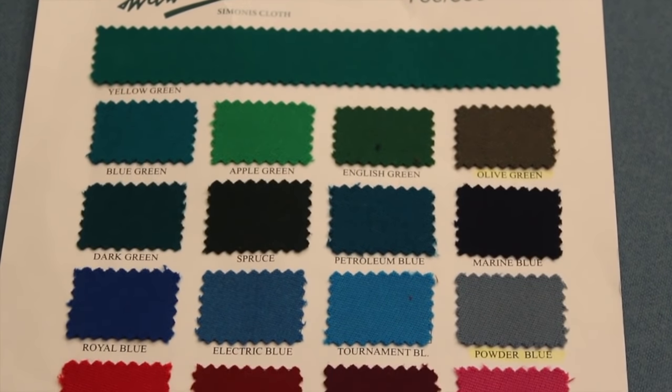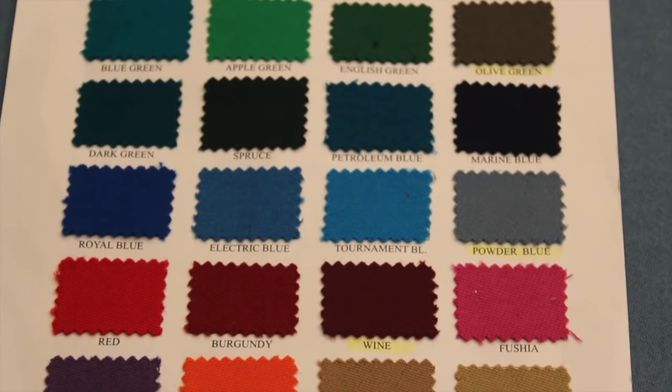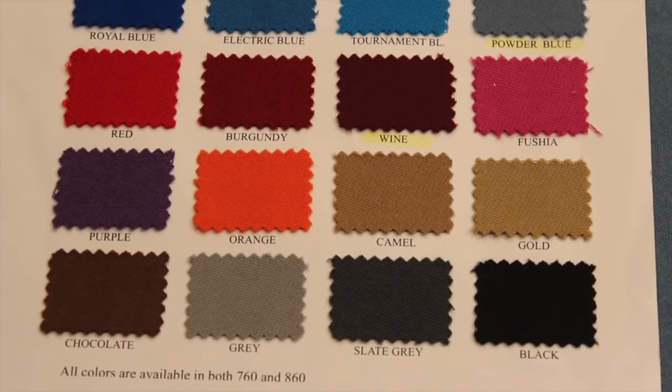There are many different colors available for the Speed Cloth. I chose powder blue. I was thinking about wine red but wanted something a little more neutral, lighter and brighter to match the light grayish tone of my table.